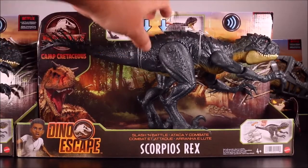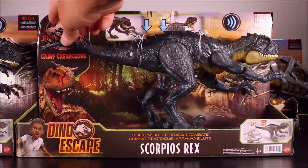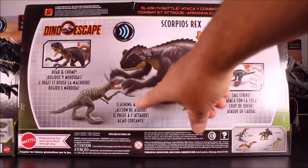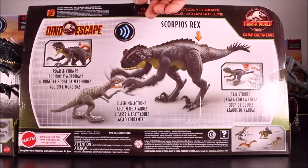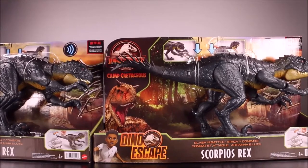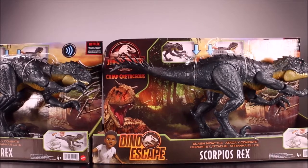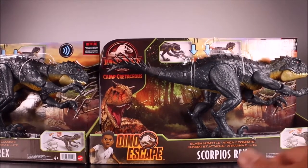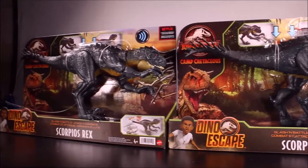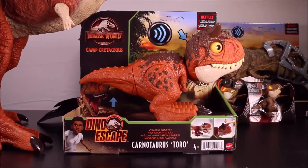This one has the slash-and-battle action with chomping and roaring — that is one ugly-looking dino — and you also have a tail slash for attacking dinos with the venomous tail. It says roar and chomp, slashing action, tail strike. You're not seeing double: I bought two of them because there are two Scorpios Rex in Camp Cretaceous. I think it's pronounced Scorpios Rex because that's how it's spelled, but anyways I like this dino so much I bought two.